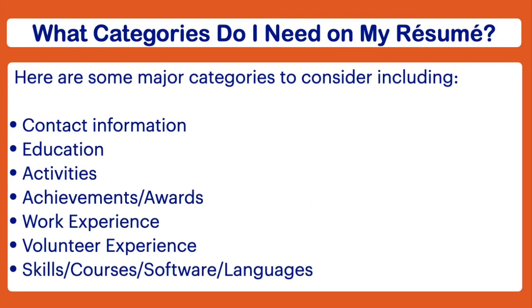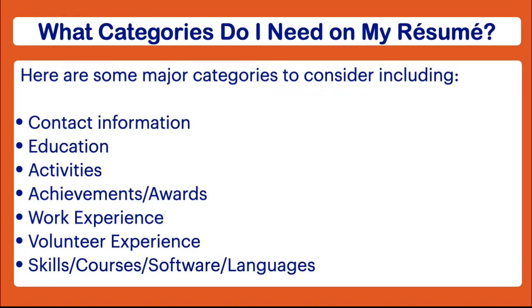So you might be wondering: what do I actually put on a resume and how do I format it? I'm going to be doing a separate video on resumes, so stay tuned for that one. However, in the meantime, here are some ideas of the different categories that you might consider including.